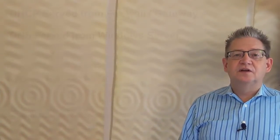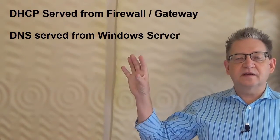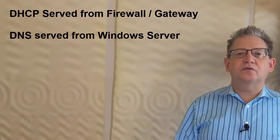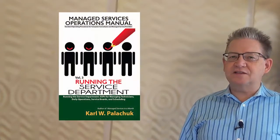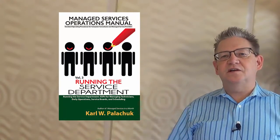The bottom line is DHCP on the gateway, on the firewall — universal plug and play if you've got it. DNS on the server, and the server then forwards out to a known good DNS server. That's our tip for today. This is Karl Palachuk from Small Biz Thoughts, wishing you all the best in your managed service business.